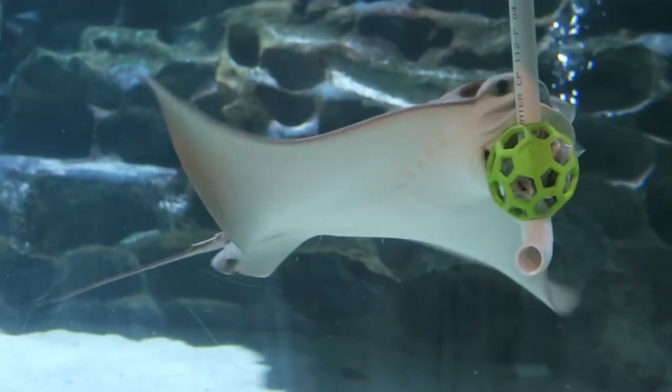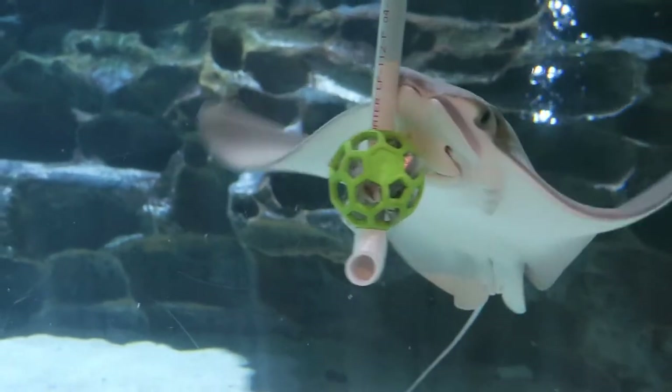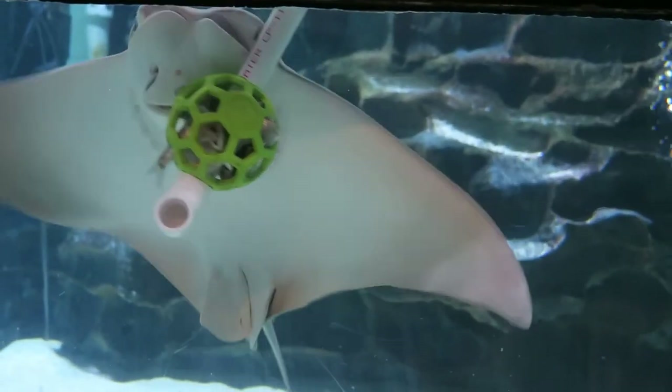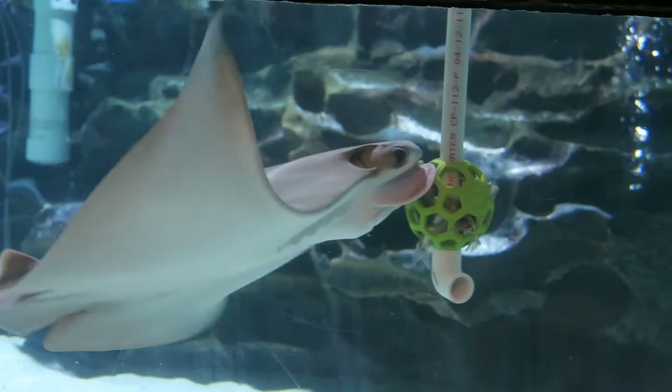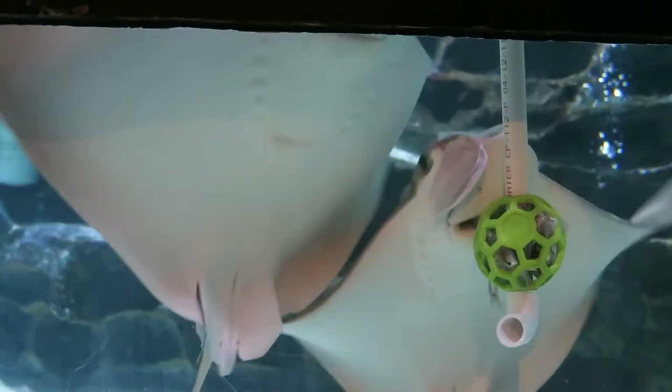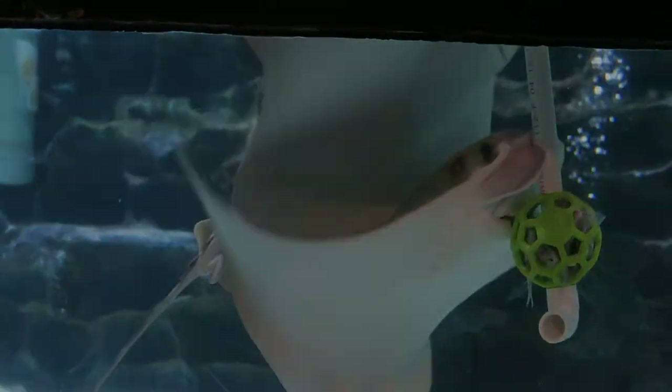Stingrays are benthic feeders, so they're typically finding food along the sand bed, buried in the sand, or on the sea floor, or in freshwater varieties in the riverbeds. There are a couple of exceptions like the pelagic stingray, who actually can catch fish out of the water column and never really comes in contact with the bottom of the ocean.